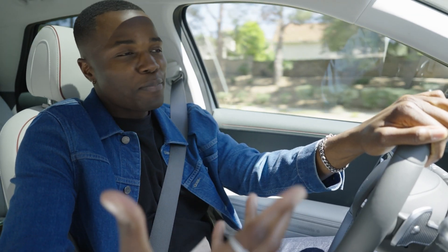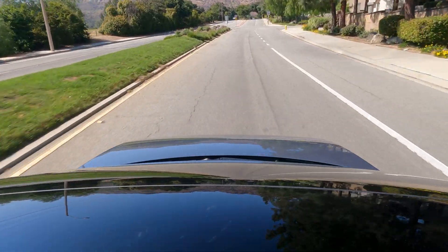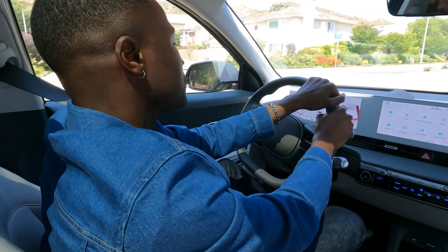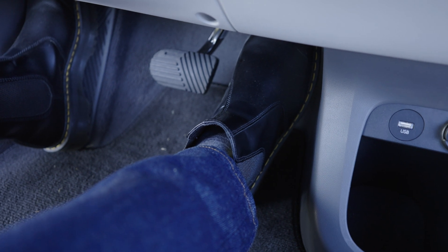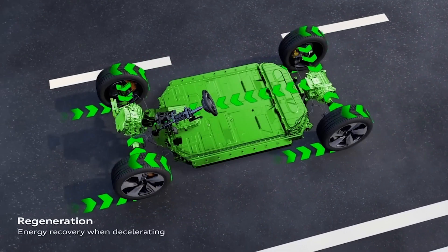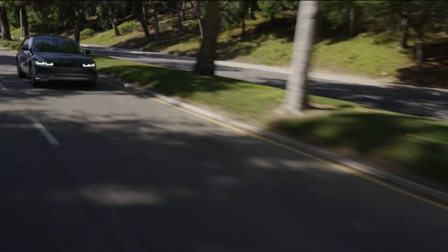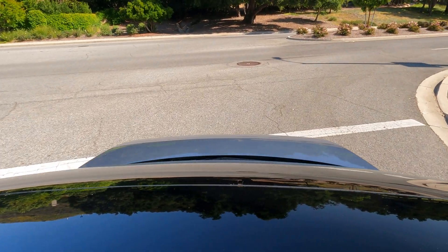Don't panic — when we talk about one-pedal driving, we're not talking about a car with one pedal. Electric cars still have an accelerator and a brake, just like before. Instead of coasting like you would in a gasoline car, you brake without even touching the brake pedal. It turns your gas pedal into more of a speed selector than an accelerator. Electric cars can recapture energy while slowing down using the motors as generators, and this regenerative braking can be surprisingly strong, even slowing your car all the way to a stop without ever needing the physical brakes.